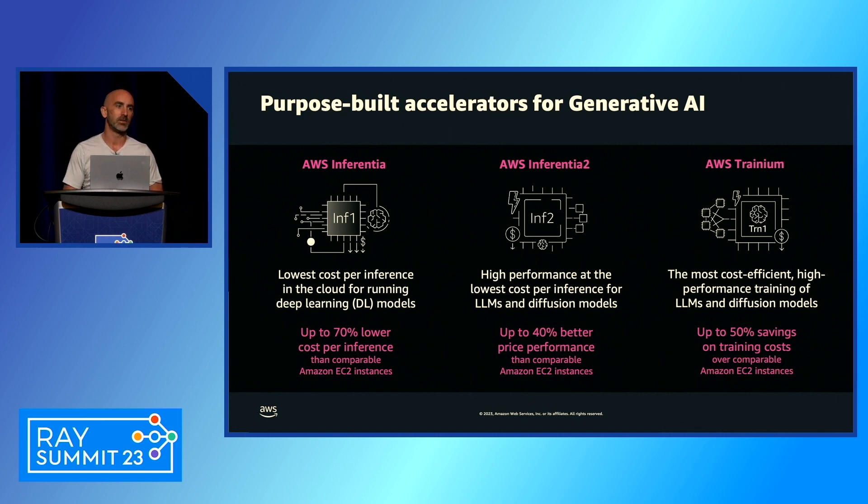We see customers getting up to 70% lower cost per inference compared to alternatives. That was our first foray into purpose-built accelerators, and we built on that history by launching AWS Trainium last year — our second-generation purpose-built accelerator for ML training.